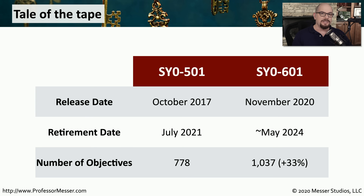With this new release of the SY0-601 exam, that number of objectives has increased from 778 to 1,037. So you can see that the SY0-601 will be a bit bigger of an exam than the SY0-501. They're still asking you the same number of questions on the exam, and you still have exactly the same amount of time. From a test taker's perspective, they're very similar.